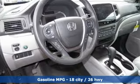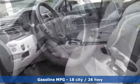V6 engine, front heated leather bucket seats, external memory control, auto-dimming rear-view mirror, dual-zone climate control.